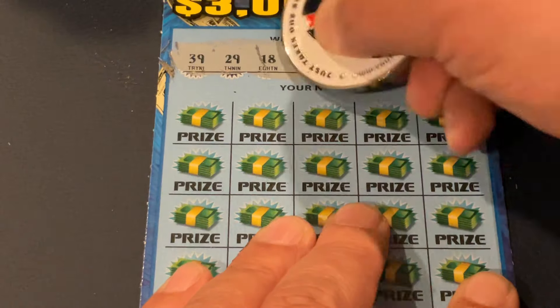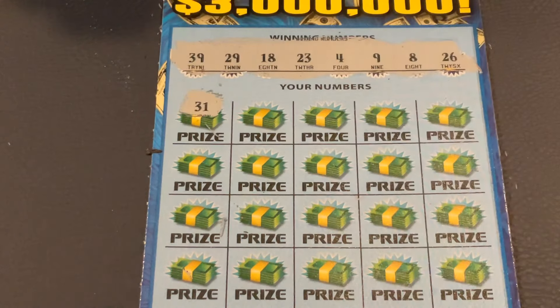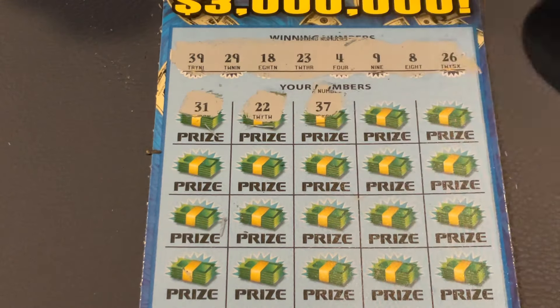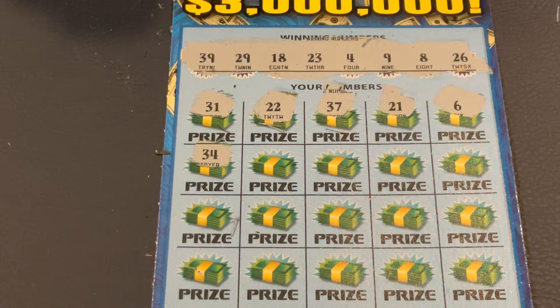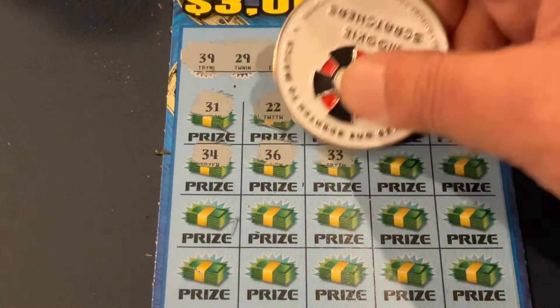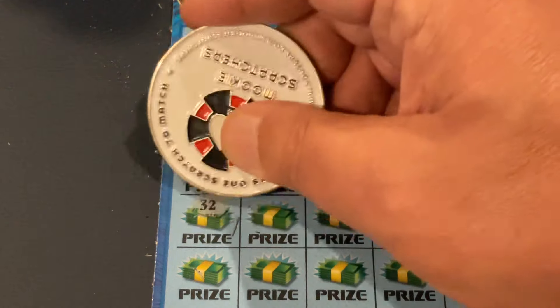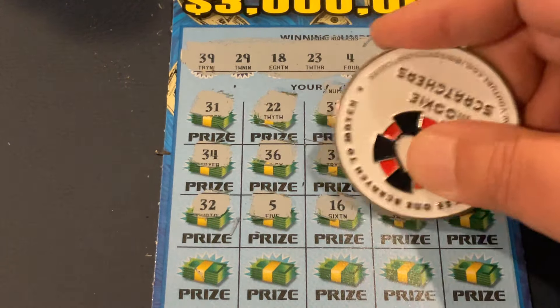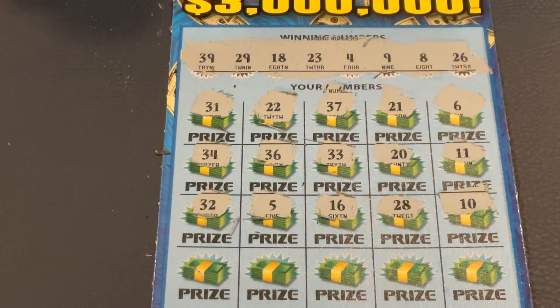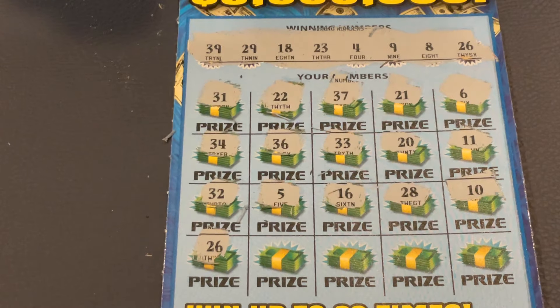I have to pick me up off the floor on that one. We've got 39, 29, 18, 23, 4, 9, 8, and 26. First number: 31, 21, 22, 37, 21, number 6, 34, 36, 33, number 20, and number 11, 27. We've got 32, number 5, 16, 28, and number 10. One more row. 26 — wow, back-to-back! We've matched 26. Let's see if we've got something to go with it. We've got 18 — two matches on the bottom!